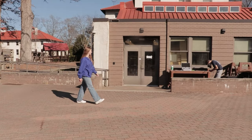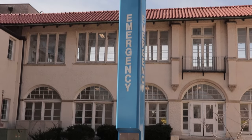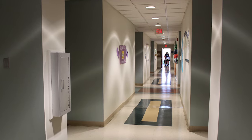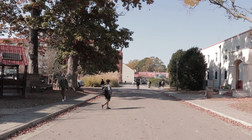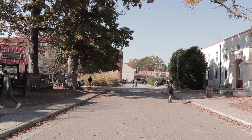Hi everyone, I'm Maddie Gordon, a senior here at NCSSM Durham. I'm originally from Mooresville, North Carolina, and I'm so excited to show you around campus today. At NCSSM, we offer every student a safe, secure, and welcoming home on campus. All residential students live in the dorms, and each hall has about 30 students. Here in Durham, there are six dorms total, four for girls and two for boys.